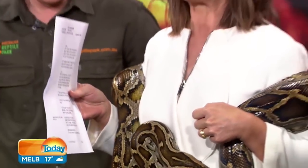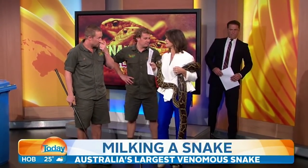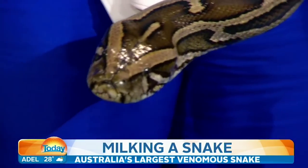Tim Faulkner and Bill Collette, and a king brown snake called Brutus. And that's not who I'm holding at the moment — this is a python, isn't it, guys? It's a Burmese python. So the guys are here from the Australian Reptile Park.